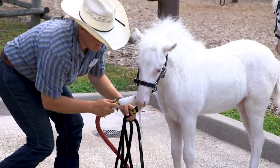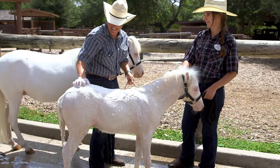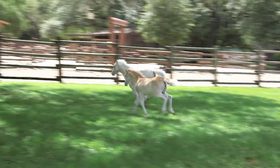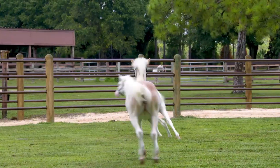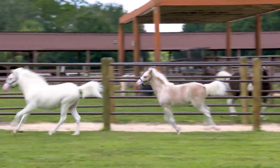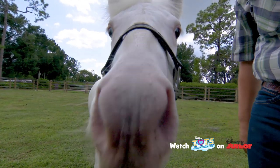I help provide basic care, like brushing her coat and bathing her to make sure she is nice and clean. The coolest part about caring for ponies is their personality. Everyone's a little different. My biggest piece of advice is to love the job that you do and love the animals you're caring for.